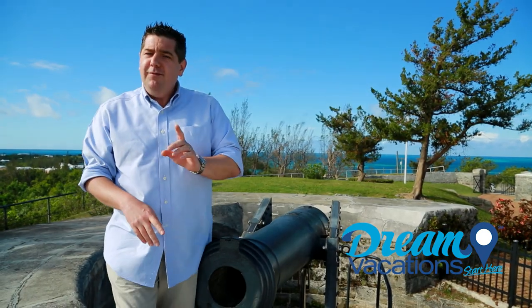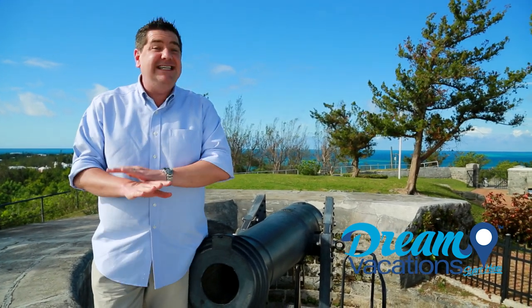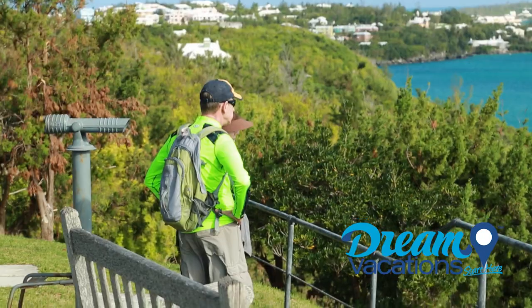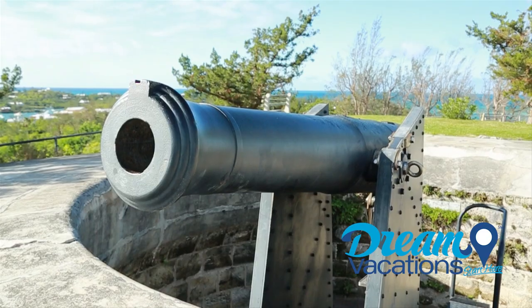Here's some trivia for you. Bermuda has only fired one cannonball shot in anger in its entire history, and that was fired from Gates Fort. I suggest you spend a few minutes at Fort Scour so you can get up close and personal with this guy.